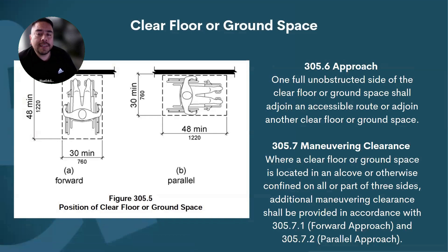One full unobstructed side of the clear floor or ground space shall join the accessible route or join another clear floor or ground space. Basically, if you have an element on the wall — say it's a hand dryer — and you have a clear floor space to it, you should have a route to get to that clear floor space. It shouldn't be obstructed; you can't just put a 30 by 48 inch pad of concrete and have the rest be dirt or gravel — it must be connected to an accessible route.